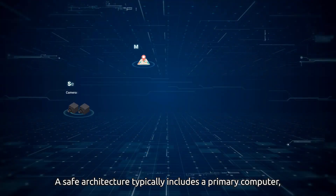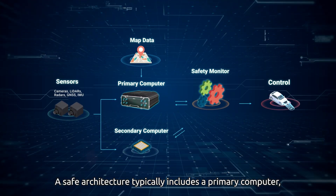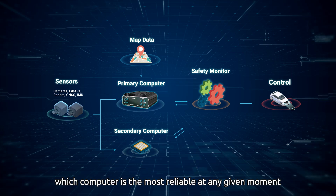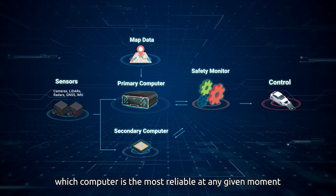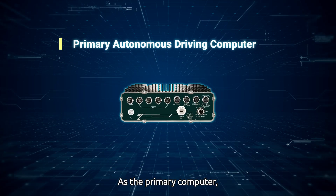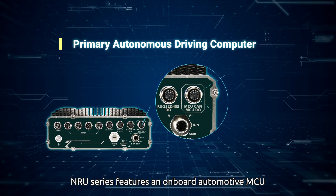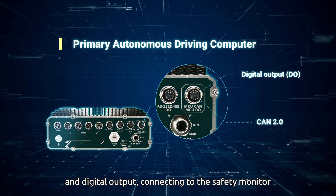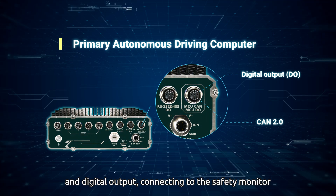A safe architecture typically includes a primary computer, a secondary computer, and a safety monitor to determine which computer is the most reliable at any given moment. As the primary computer, the NRU series features an on-board automotive MCU with an independent M12 port for CAN bus and digital output, connecting to the safety monitor.